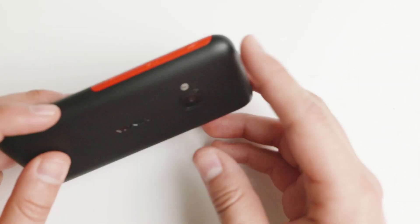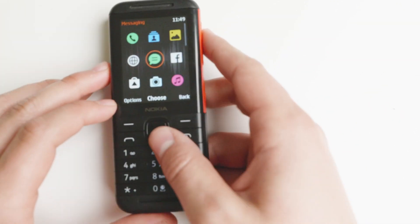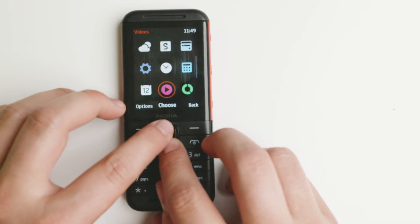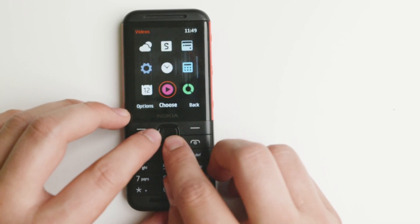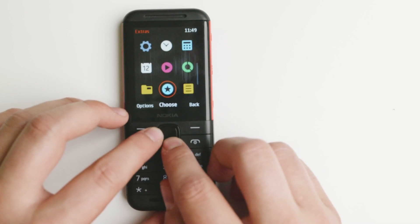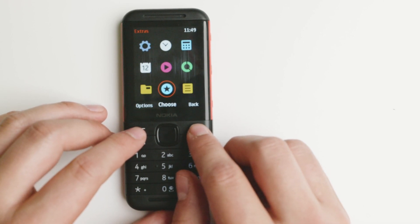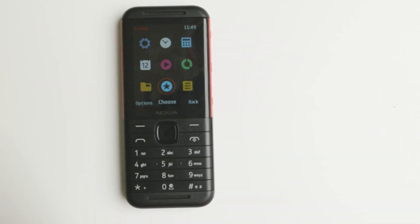The long battery life is a virtue of 2G — not having 4G LTE means it won't drain fast. It does have an internet browser, which you'll get to use if you're in Europe. You have the alarm clock as well, very similar to other devices. I really, really enjoyed using this device — it's been very good. If you have any questions, put them in the comments below. Thank you for watching!